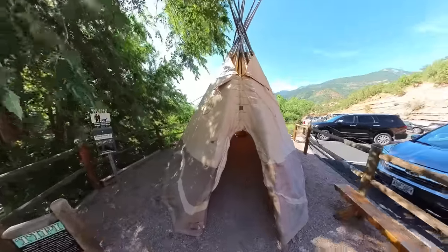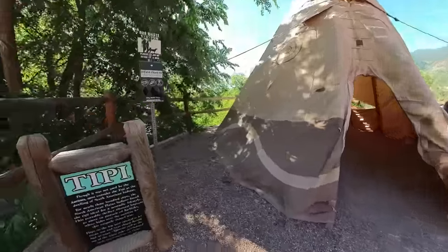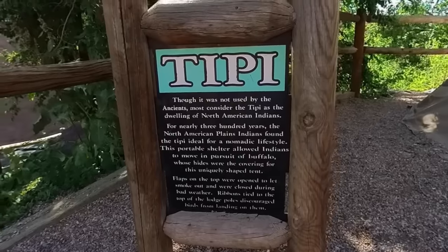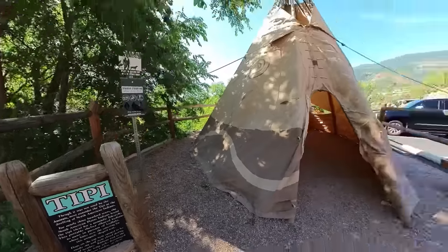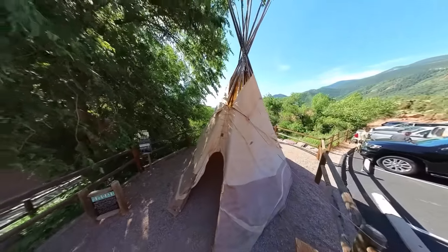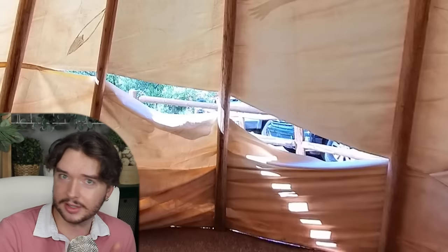There's a teepee in the parking lot, which definitely feels like a late-stage add-on. The sign basically says the teepee was used by different indigenous groups that are being highlighted here. But they got a lot of complaints from the tourists about — this is a Native American tourist attraction, why no teepee? So, here is teepee. Ten out of ten, love the sunroof, the doggy door.